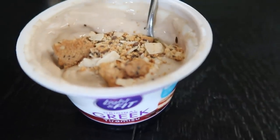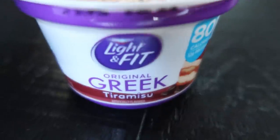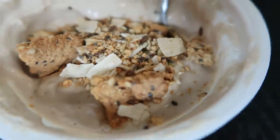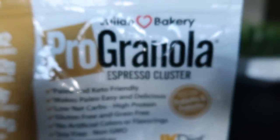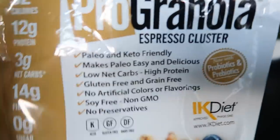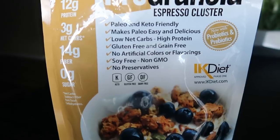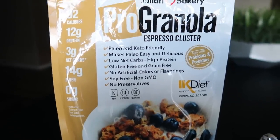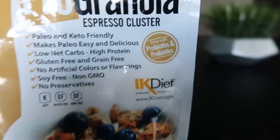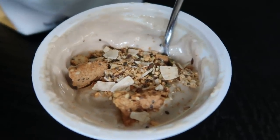It is three o'clock. I just got done cleaning my entire house, and I'm going to have a little snack before my shower. This is the tiramisu Light and Fit Greek nonfat yogurt, and I have on top about a tablespoon of the Julian Bakery Pro Granola in espresso cluster. I love this granola — 12 grams of protein in a serving, three grams carbs, 14 fiber, gluten-free, grain-free, soy-free, no artificial anything. You can have a half cup for two smart points. It even has probiotics and prebiotics. I just dab about a tablespoon on top of my yogurt for crunch, and that is zero points.